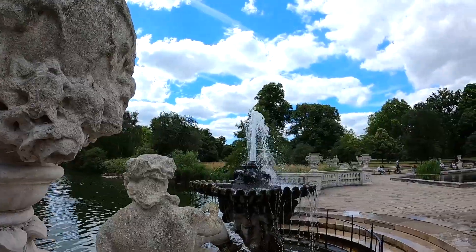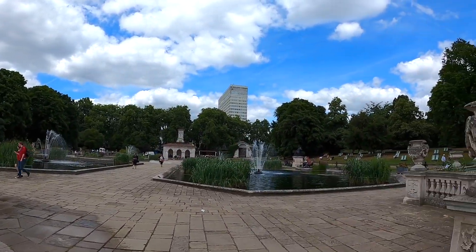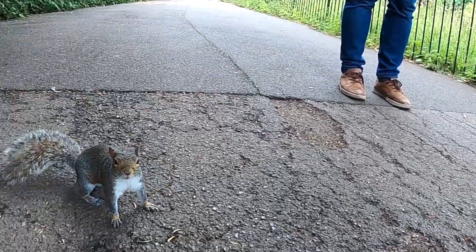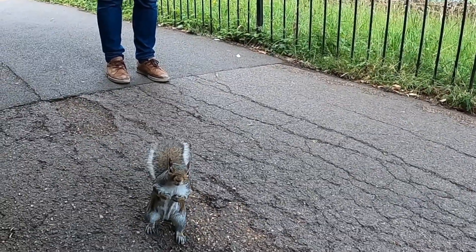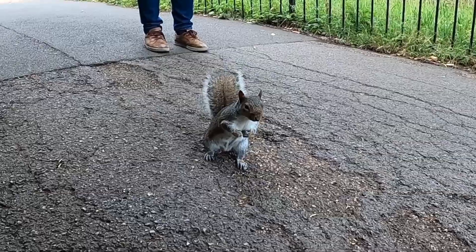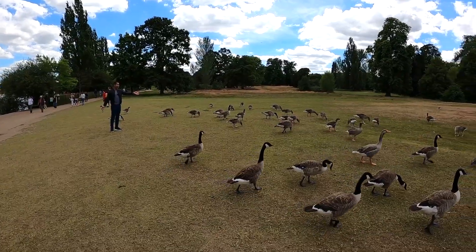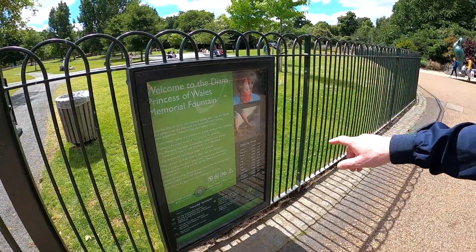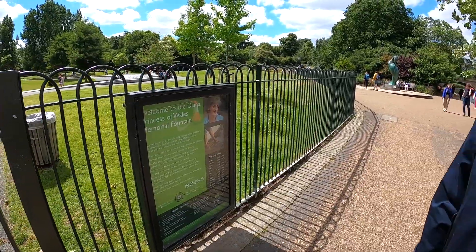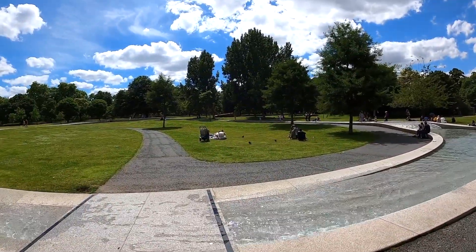I never see this the first time feel like this. Where are we going after this? This is the Princess Diana fountain. Welcome to the Diana Princess of Wales Memorial Fountain. It's like the bagpipes — similar, but not bagpipes because they're not Scottish. So this is it.